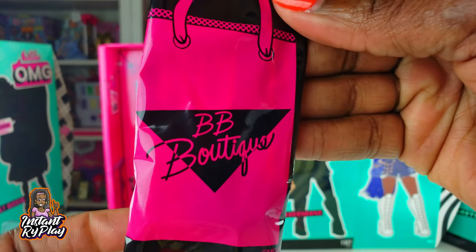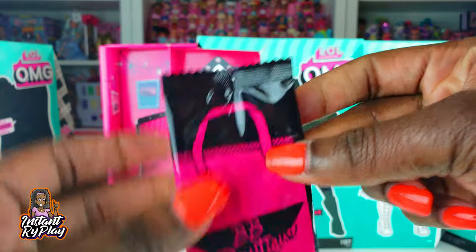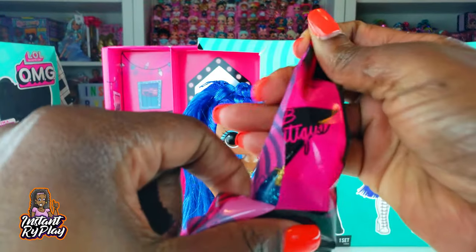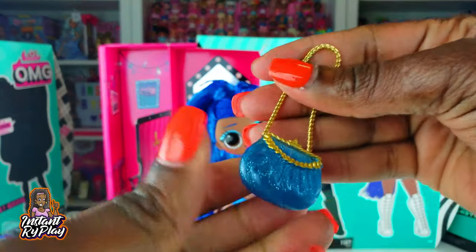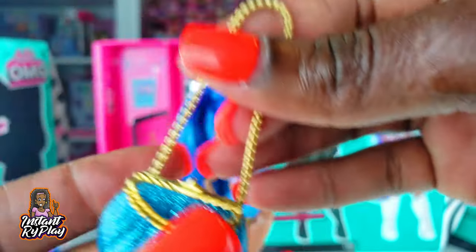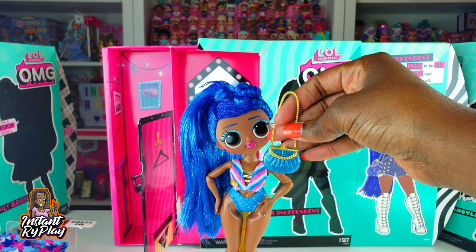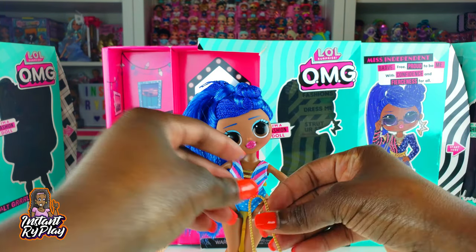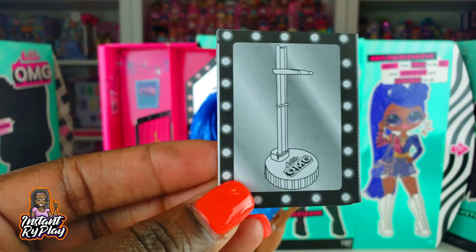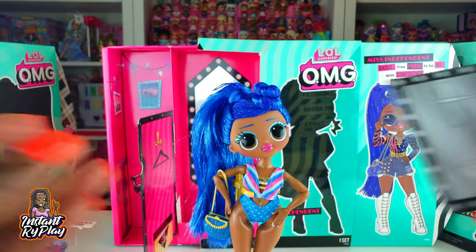Also inside was this little package, so let's go ahead and open this blind bag to see what's inside. She's got a blue purse with sparkles - really really pretty. It kind of matches her eyeshadow and maybe her outfit. Inside the package were also some instructions on how to set up the stand.